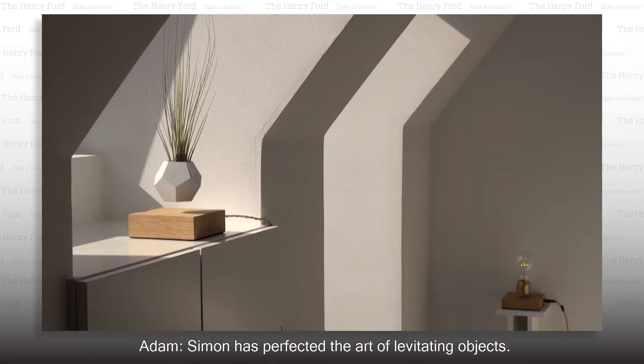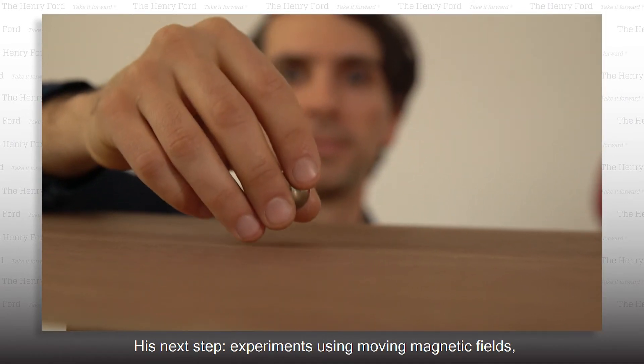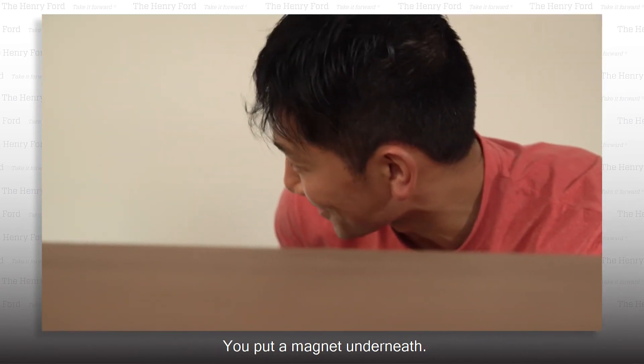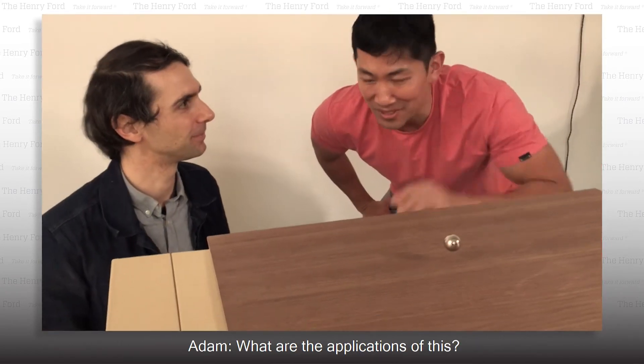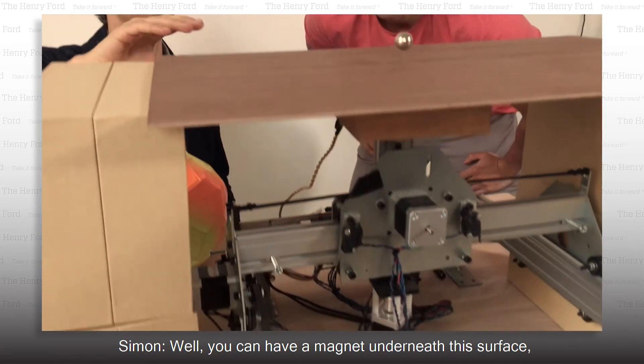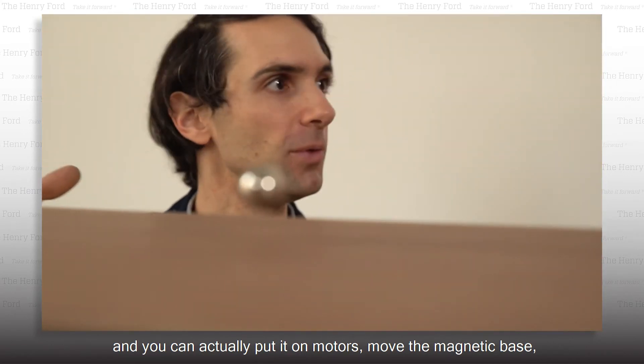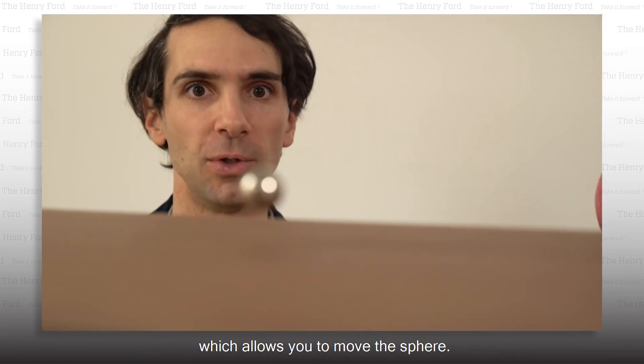Simon has perfected the art of levitating objects. His next step: experiments using moving magnetic fields. You've got a magnet underneath — that's right. What are the applications of this? Well, you can have a magnet underneath this surface and actually put it on motors, move the magnetic base, which allows you to move the sphere.